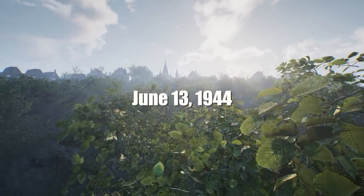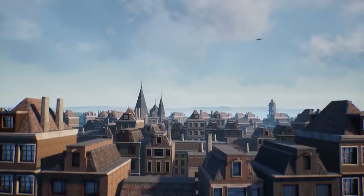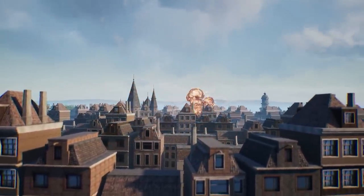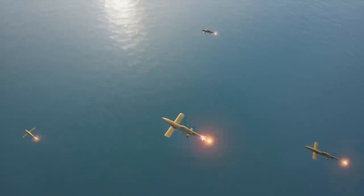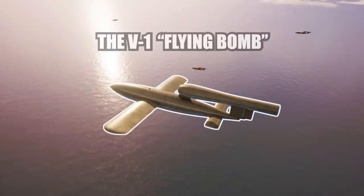On the 13th of June, 1944, a new terror appeared in the skies of Britain. Its deep and deafening buzz was heard from miles away. The explosion killed eight innocent people. It was the first use of the V-1 flying bomb — the world's first ever operational cruise missile, a weapon that's the hallmark of modern warfare, but built in the midst of the Second World War.